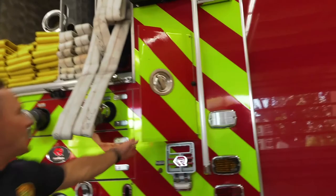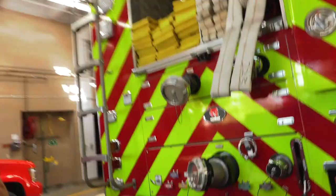Even in these little cabinets we have really long ladders that slide into these compartments — that's where we keep those. Follow me to the other side.